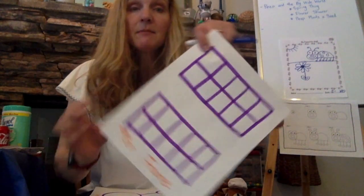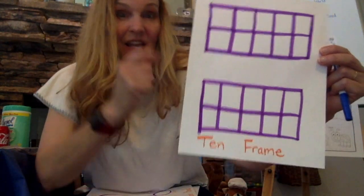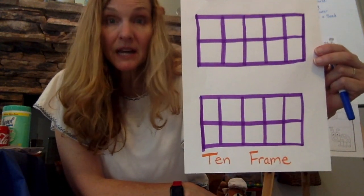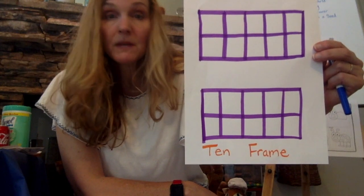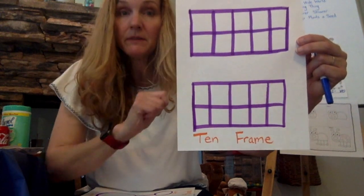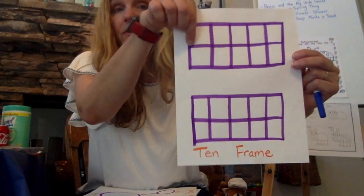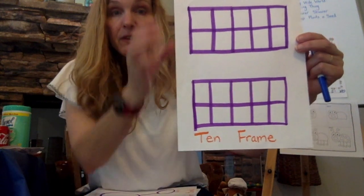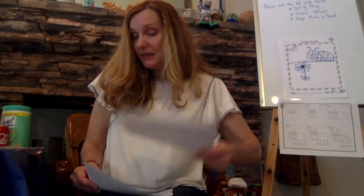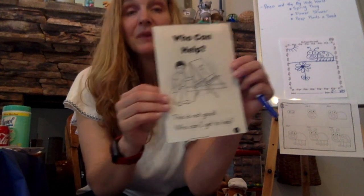Another way to see math is with ten frames. This is subitizing, where we know it fast. We see two dots here and we know right away it's two — just like when we work with dice. Ten frames help us understand that if we have five filled, that's half of ten. Use your ten frames. The last thing I have for you is your book in Wonders.